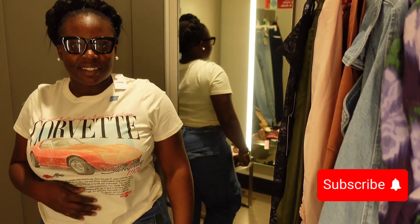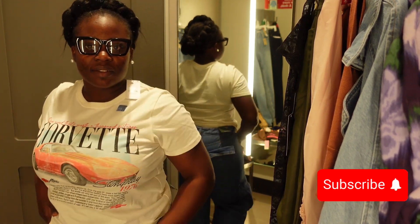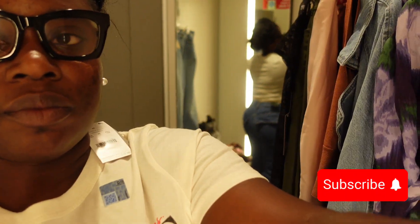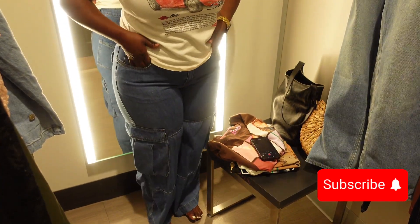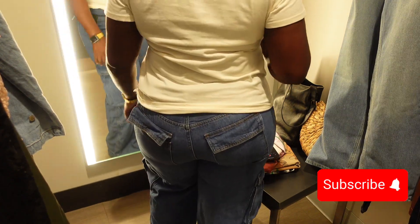If you are a returning subscriber, supporter, family and friend, welcome back. This will be a Target in-store try-on. So this first piece that I'm showing you is this graphic t-shirt with these cargo pants.